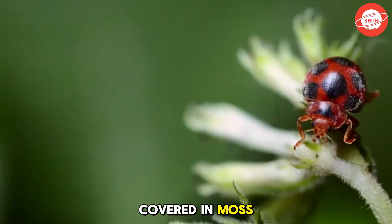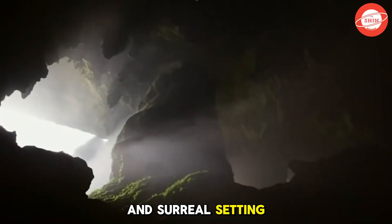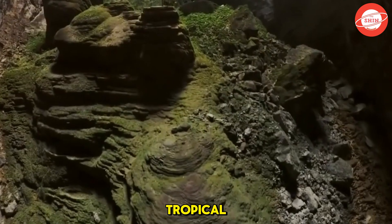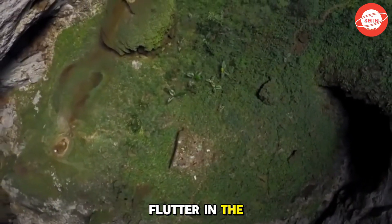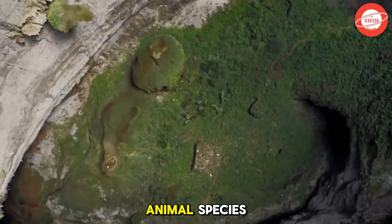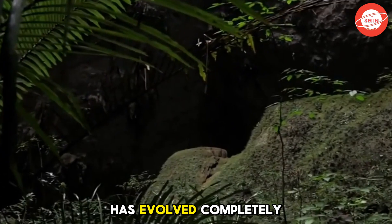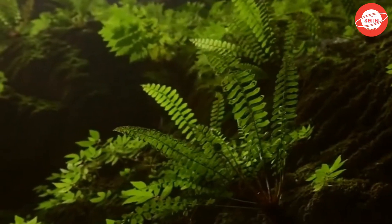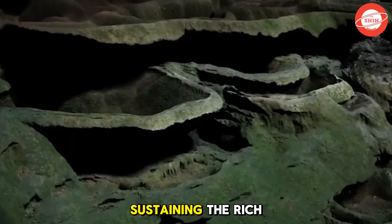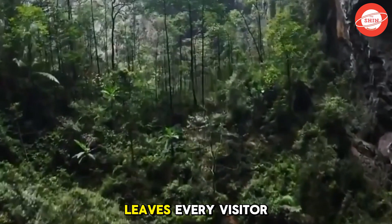Towering ancient trees covered in moss, dense ferns lining the pathways, and an untouched wilderness create a breathtaking and surreal setting. It's not just the flora that makes this place special — this ecosystem is also home to a variety of tropical wildlife. Colorful butterflies flutter in the sunlight filtering through the canopy, birds sing melodiously in the peaceful ambiance, and even rare animal species find refuge in this hidden paradise. Even more astonishing is the fact that this ecosystem has evolved completely naturally, without human interference. Gentle breezes flow through the cave's rocky openings, carrying moisture from the underground river below, sustaining the rich plant life. The fresh, cool air combined with the untouched beauty of this underground forest leaves every visitor in awe.